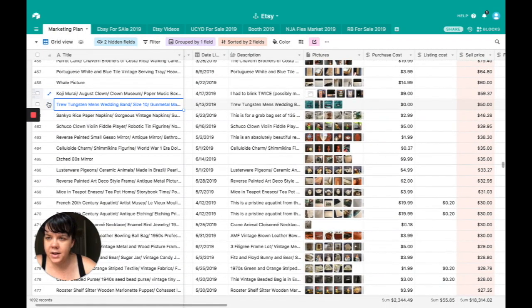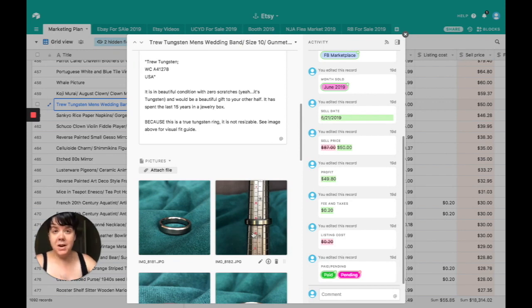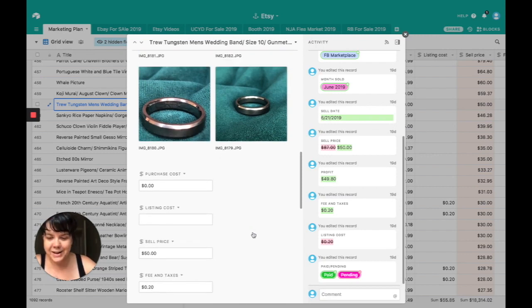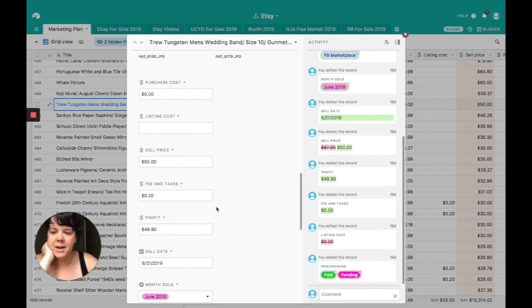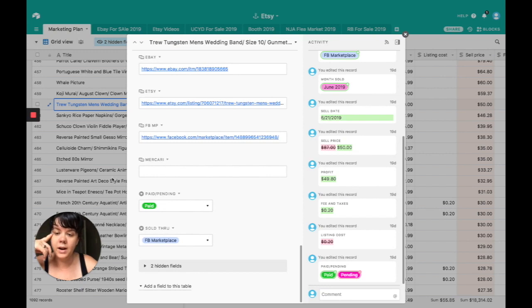Next on the list is a true tungsten men's wedding band. This is Josh's wedding ring from his previous marriage. I don't want to have his wedding ring from a previous marriage for our wedding, so we sold it. We'll use the profits to get a new wedding ring for him for our September wedding. It cost me $0. I sold it for $50. There was a 20-cent listing fee on eBay, giving a profit of $49.80. We sold it on Facebook Marketplace so there was no shipping.